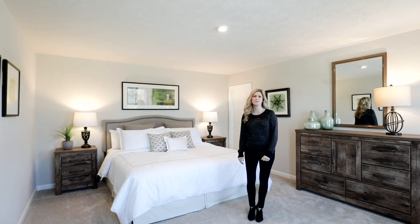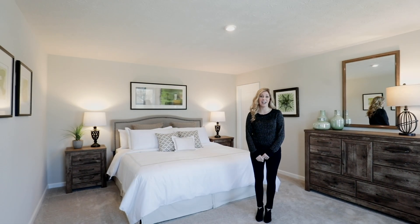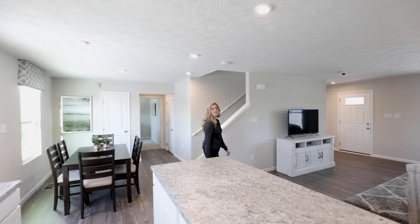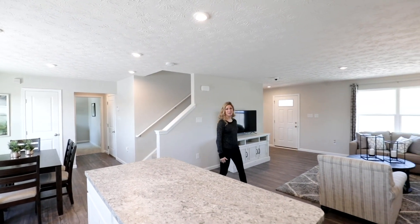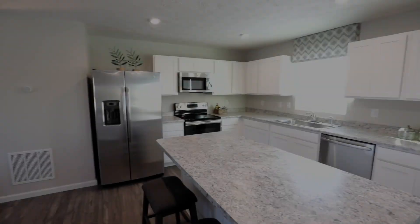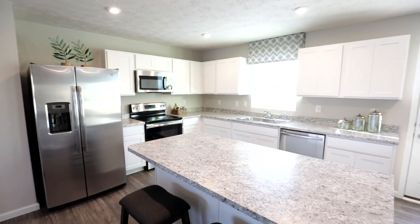Here you can have up to five bedrooms so everyone has their own space, and you have a private owner's bedroom with its own bath. Everything comes together in your new open floor plan with the kitchen, living room, and dining area combined into one lively space. Did I mention every appliance is included too?